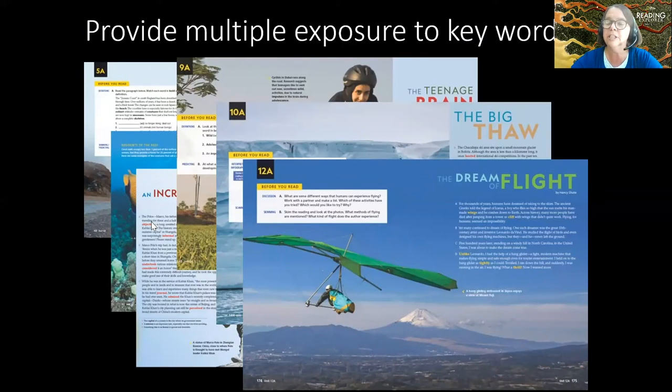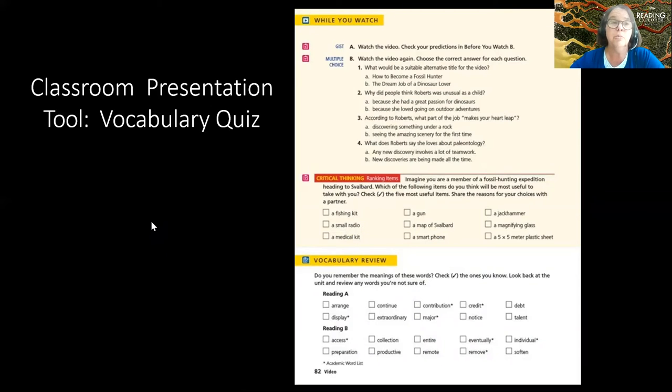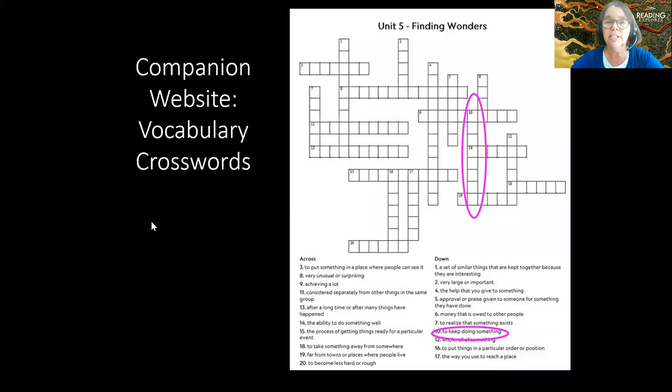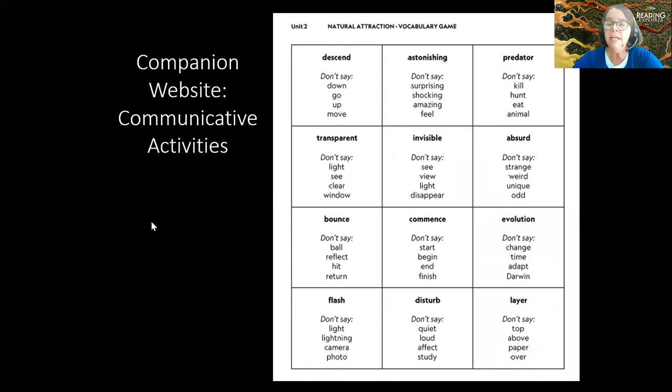You want to provide multiple exposures to keywords — in the readings themselves, but also through digital tools. The classroom presentation tool, used online or in person, always includes a vocabulary quiz for extra practice. There's also an online practice that can be self-study or used as a gradebook by teachers, giving students more vocabulary activities online. Additionally, the teacher's resource site has vocabulary practice like crosswords, and every unit includes communicative activities — speaking or writing — to help get vocabulary into long-term memory.